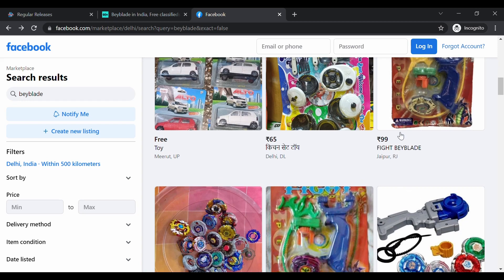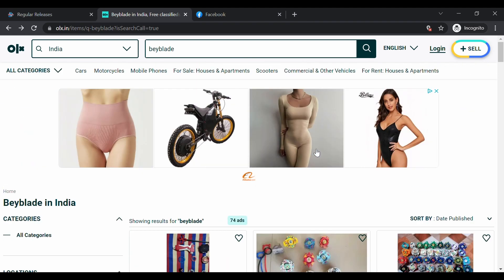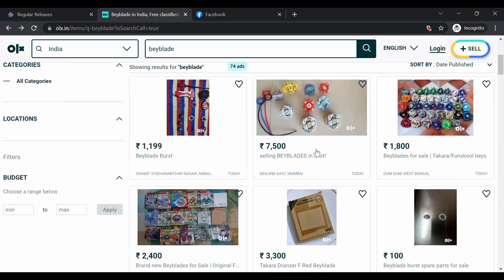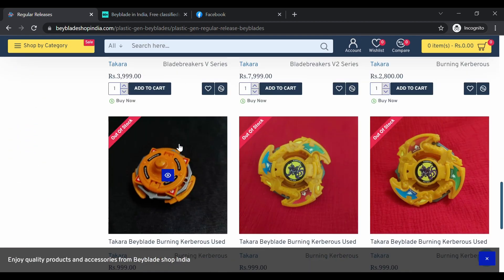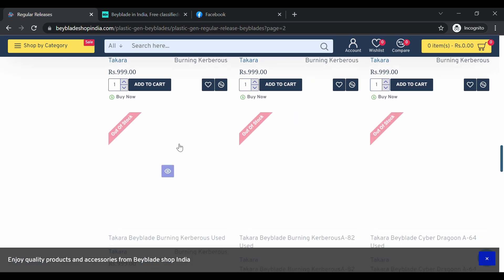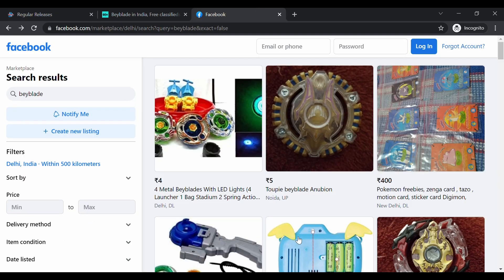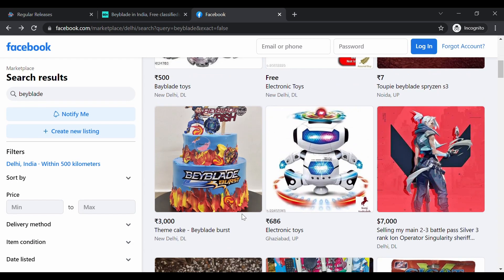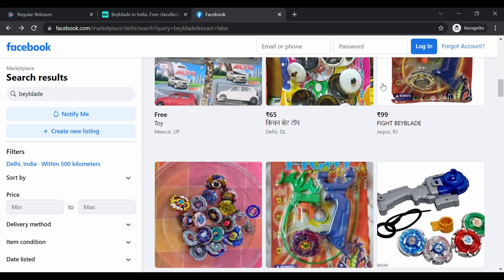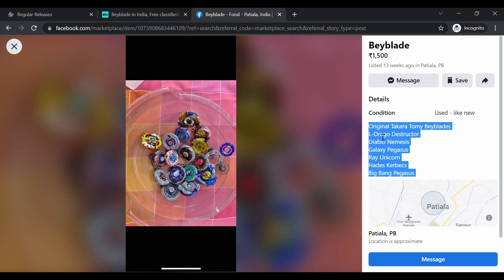In my opinion, the best site is OLX because of the authenticity and because you can talk directly to different sellers. Second is Beyblade Shop India — they sell real Beyblades, so keep an eye out for new releases. Facebook Marketplace is my last option; only go there if you can't find anything on OLX or Beyblade Shop India. But that 1500 rupee lot with all those Beyblades — that's still a great deal.